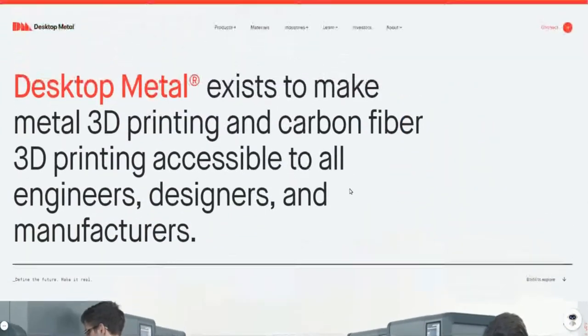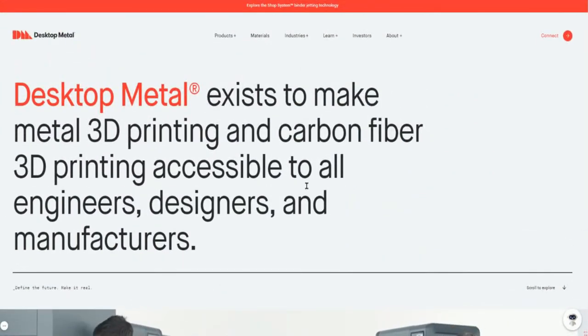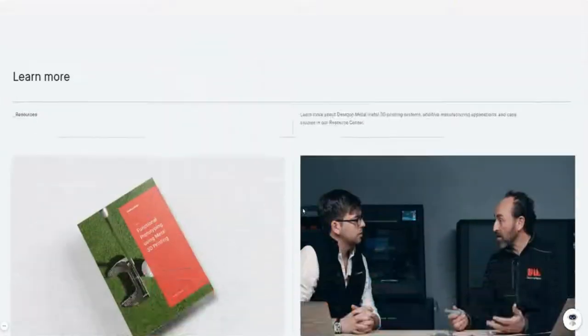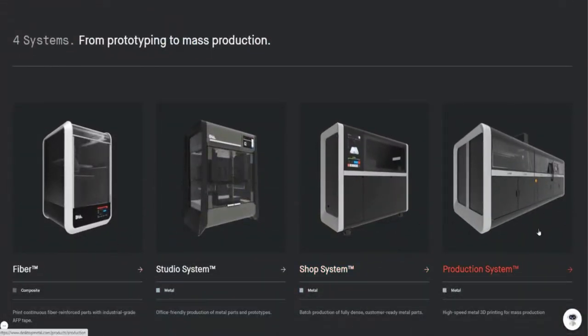That's it for this video. Desktop Metal is making acquisitions to continue building a portfolio of products that complement their main 3D printing suite. Let me know in the comments what you think — it's kind of crazy they're making all these acquisitions but the stock price keeps going down. Do you currently own Desktop Metal? If yes, what's your game plan? Me, I'm holding long-term. I'm only looking to add if it continues to dip, otherwise I'm not worried — I know this is going to bounce back.